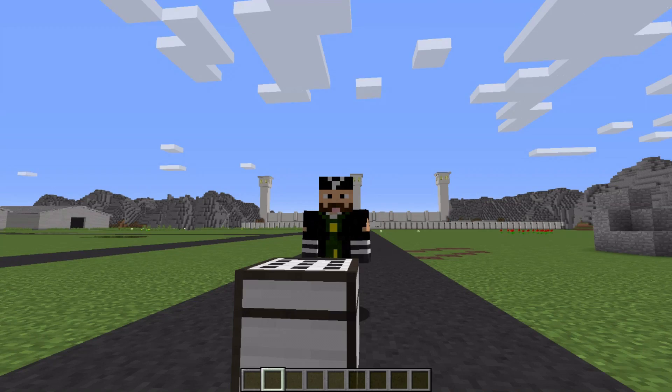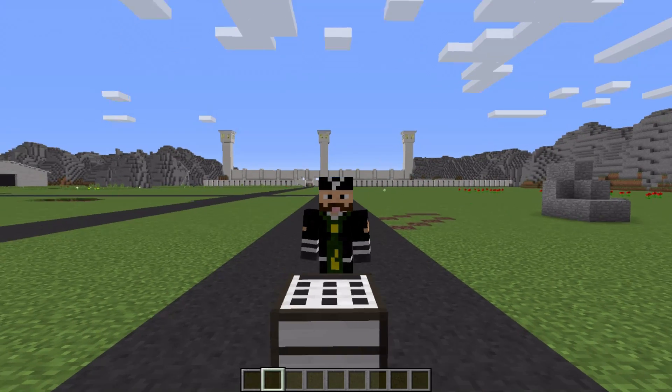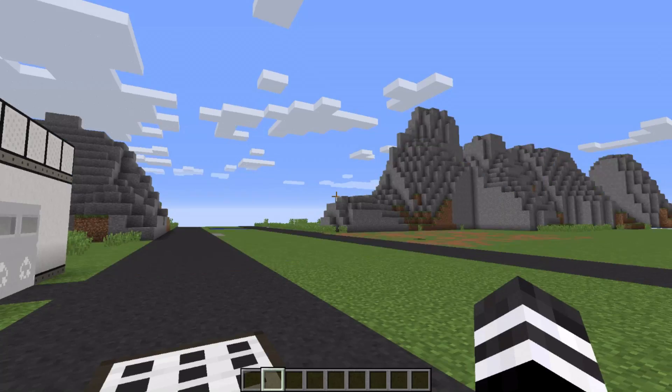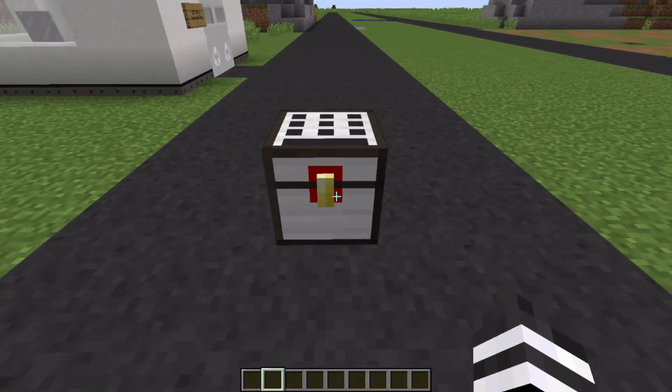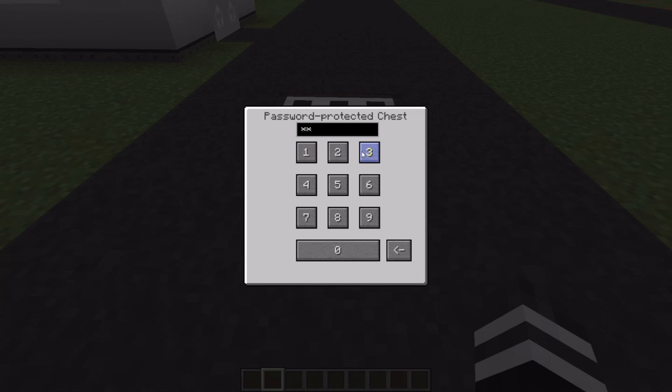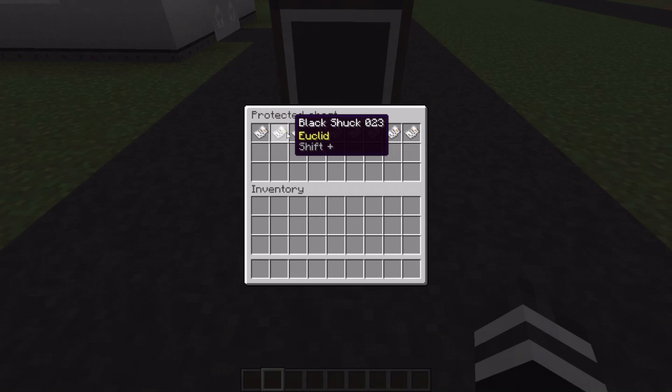Hello everybody, my name is Dan from Cayman Films and welcome to the SCP Lockdown mod. We've got some new SCPs in store for you — ten of them to be precise. Just check out this very secure chest with a very secure password. I've stolen these documents from the SCP foundation and we're going to check them out.